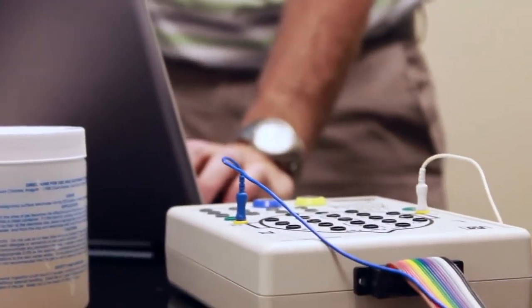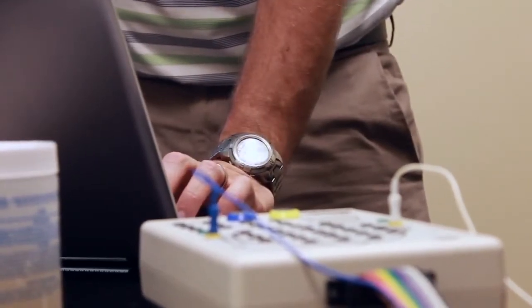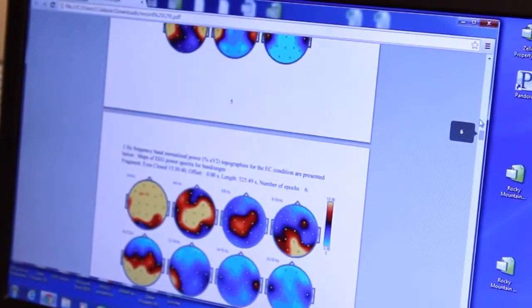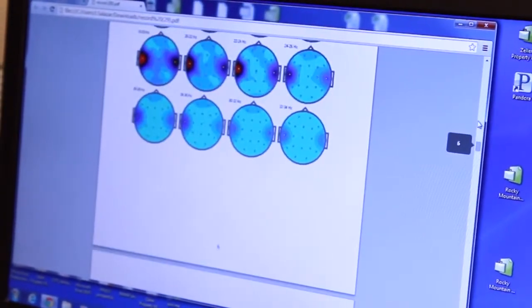We can identify those different patterns in the EEG with a process called Q-EEG analysis, which essentially takes your EEG and puts it into topographical maps so that you can see where the different brainwave patterns are distributed.